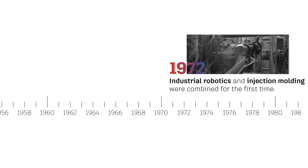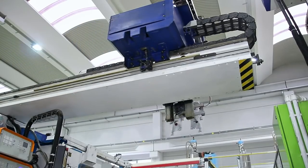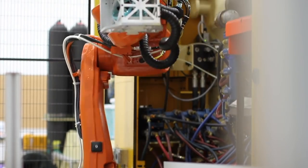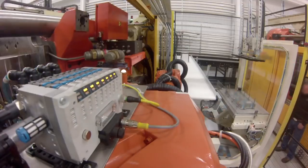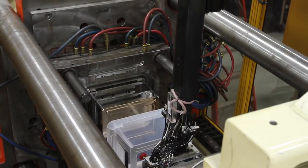In 1972, industrial robots and injection molding were combined for the first time. Using robots to perform secondary operations while the injection molding machine is working led to greatly increased efficiency and output. At this time, mold design and process refinement were still expensive and required a lot of trial and error in the physical testing of new mold configurations and process settings.